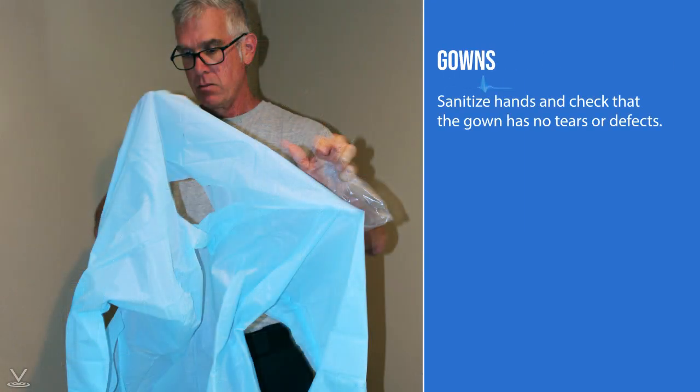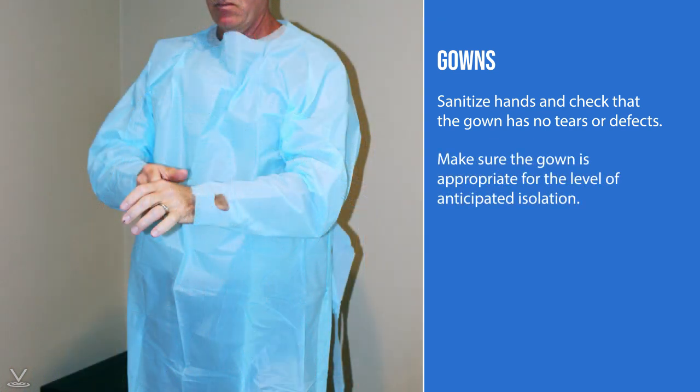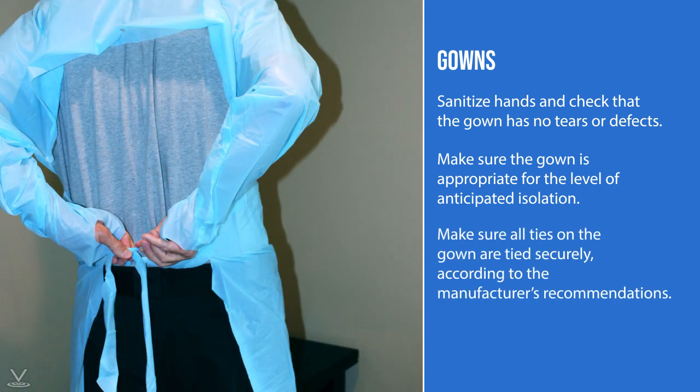Sanitize hands and check that the gown has no tears or defects. Make sure the gown is appropriate for the level of anticipated isolation, and that all ties on the gown are tied securely according to the manufacturer's recommendations. This may require the assistance of another first responder or health care professional.